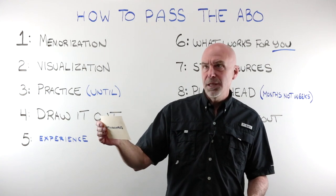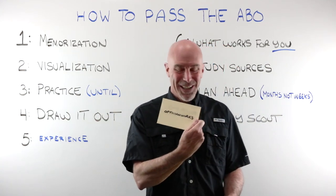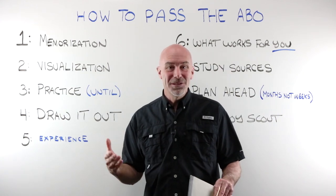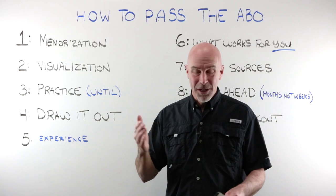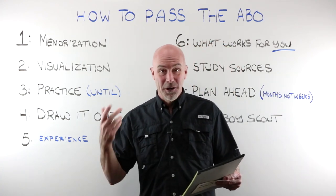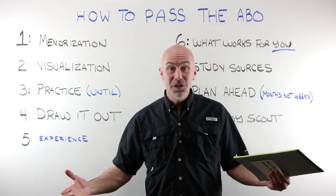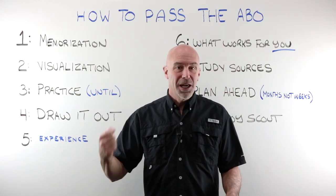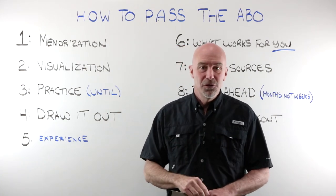Best ABO study source is OpticianWorks.com. Make a memorization notebook — get yourself a notebook or three-ring binder, fill it up with all of those things: the fill-in-the-blank diagrams, your mnemonic clues, your audio sessions, your flashcards, all of those things. Keep them in the notebook, carry it with you, and on break time or down time, take out the notebook and do some studying.